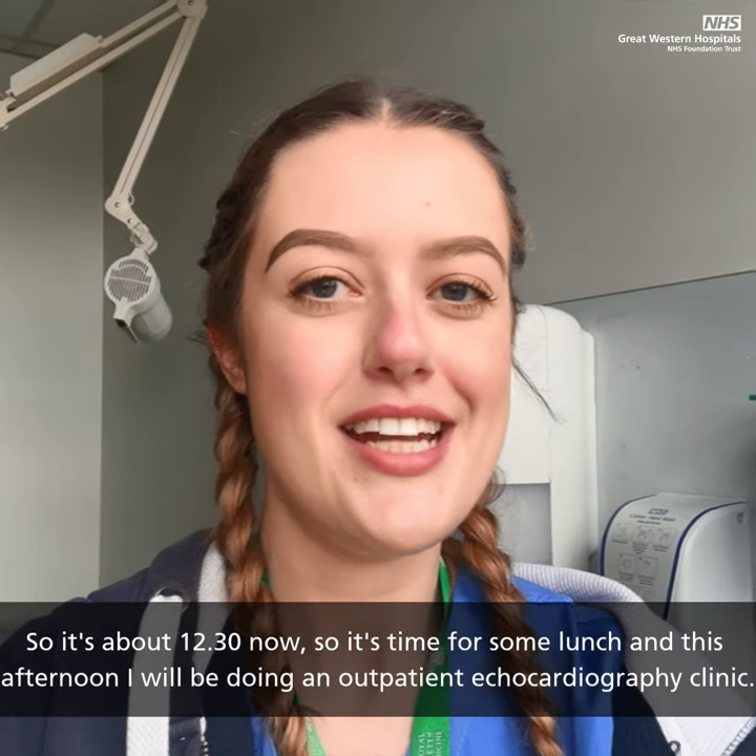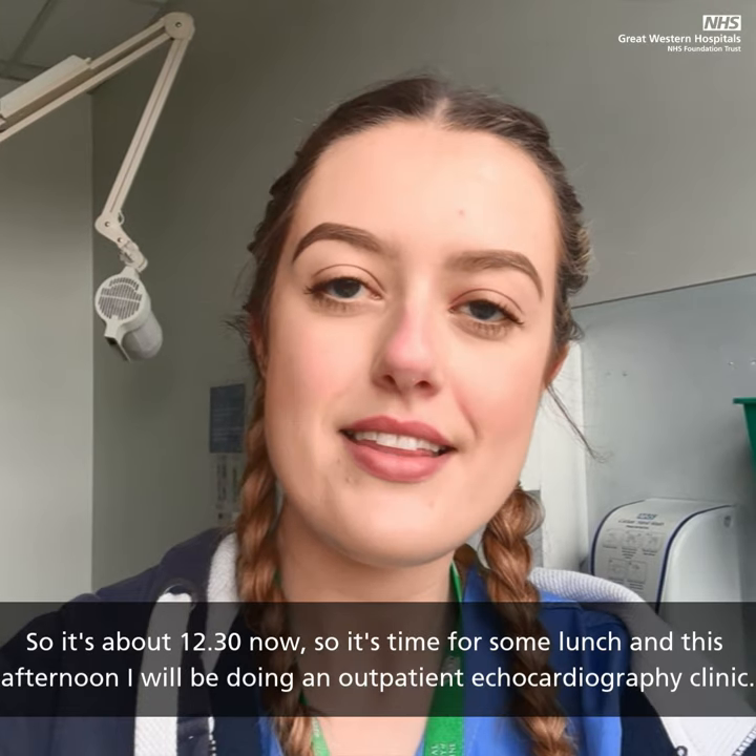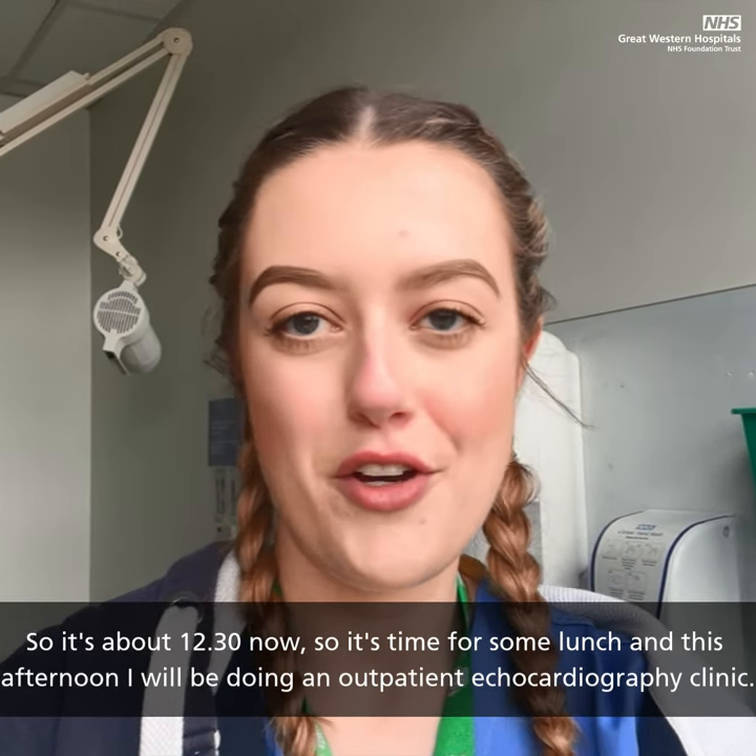It's about 12.30 now, so it's time for some lunch. And then this afternoon I will be doing an outpatient echocardiography clinic.